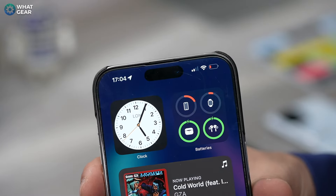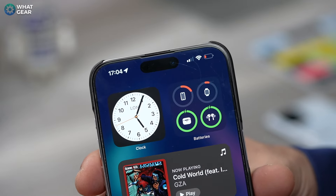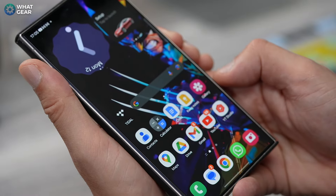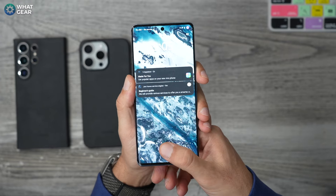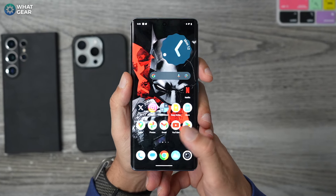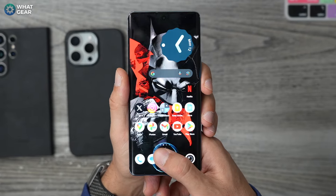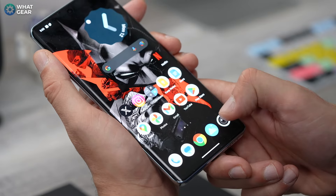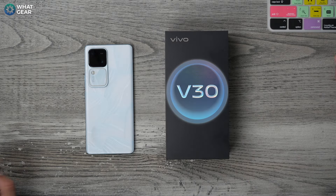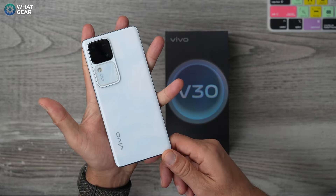Here's another area where you get what you pay for with the more expensive phones: the 3D face unlock on the iPhone and the in-display Sonic fingerprint reader on the Samsung. The Vivo V30 uses the more classic optical in-display fingerprint scanner, which uses light to scan your biometrics. There are arguments that the flagships' methods are more secure, but the Vivo V30's unlock is super fast. So once again, ask yourself — does this matter to you? Will it affect how you use your phone?